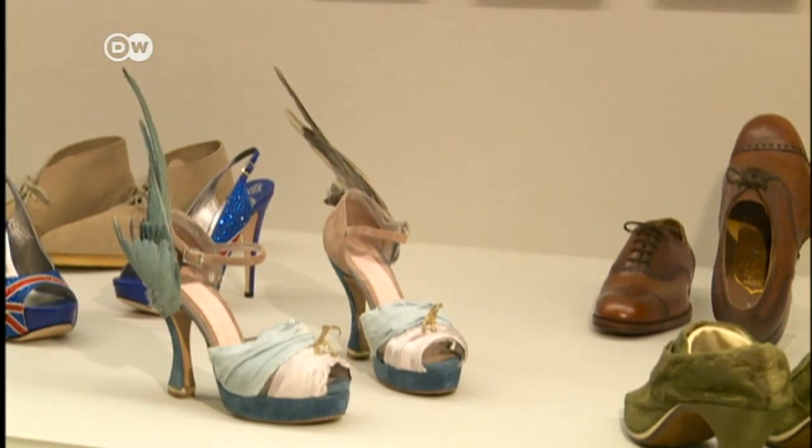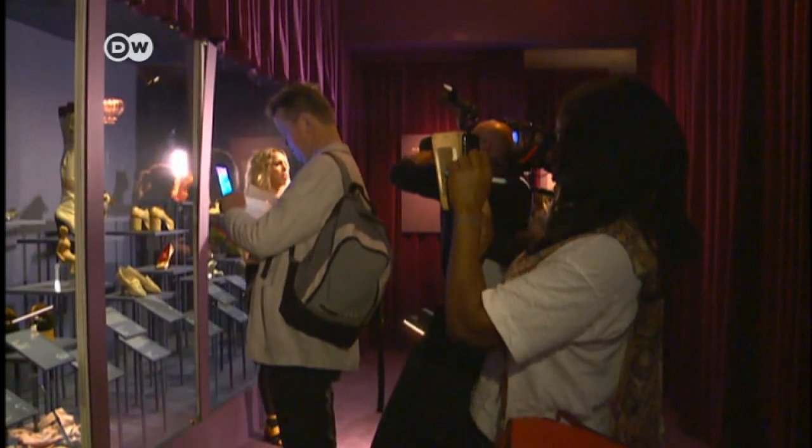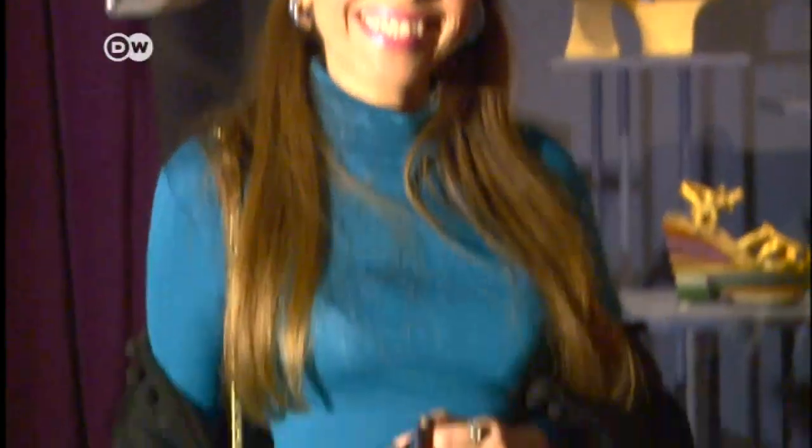Some historic shoes are being displayed for the first time. The exhibition has been attracting lots of attention, and some of the visitors are keen to show off their own fancy footwear.